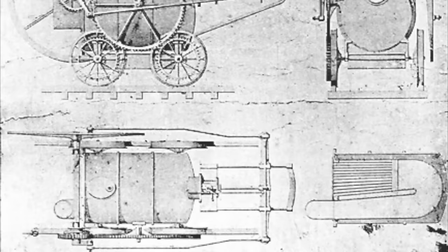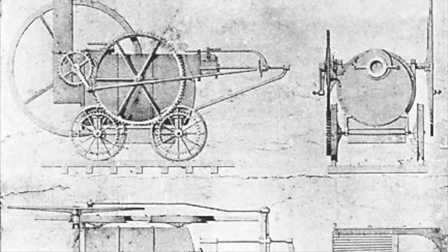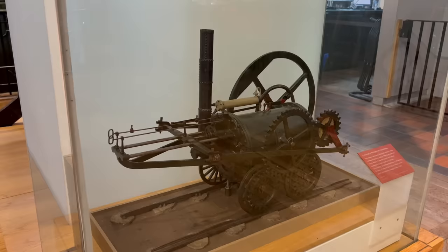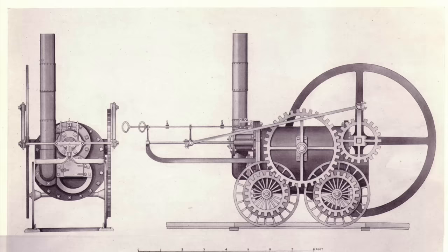Blackett had heard of Richard Trevithick's new invention and commissioned a locomotive to the same design, which was completed in 1805 and built by Thomas Waters. It never made it to Wylam. Why is unclear, but it seems likely that the engine would have been too heavy for the wooden rails of the wagonway — the same problem would scupper Trevithick's original engine. Blackett had the wagonway relayed with iron rails and approached Trevithick again, but by this time Trevithick had become bored with steam locomotives and moved on to other projects.